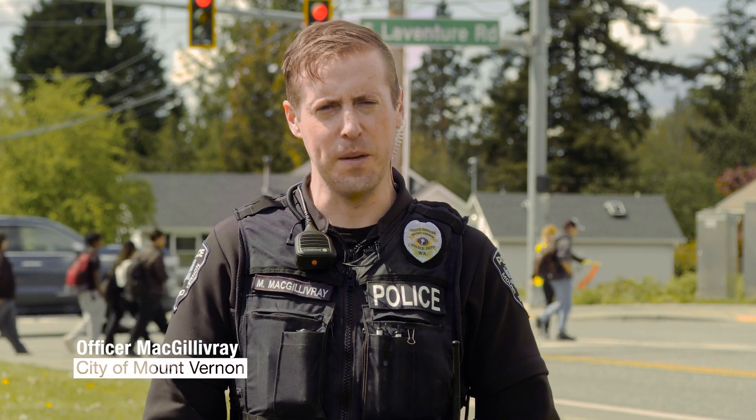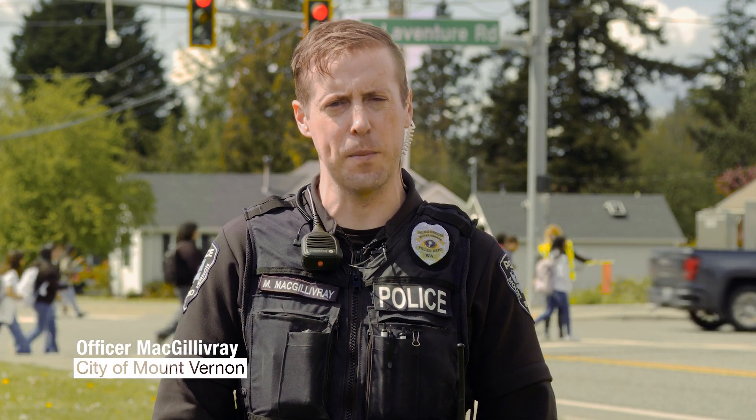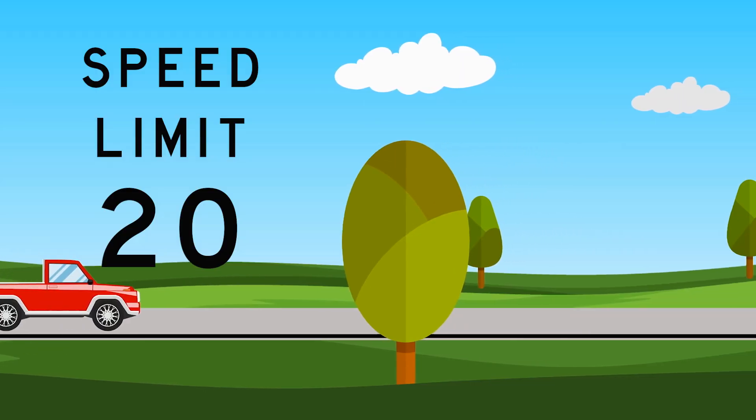Welcome back to school everyone. I am here to share some traffic safety information for driving in school zones. Our posted traffic speed in school zones is 20 miles an hour.